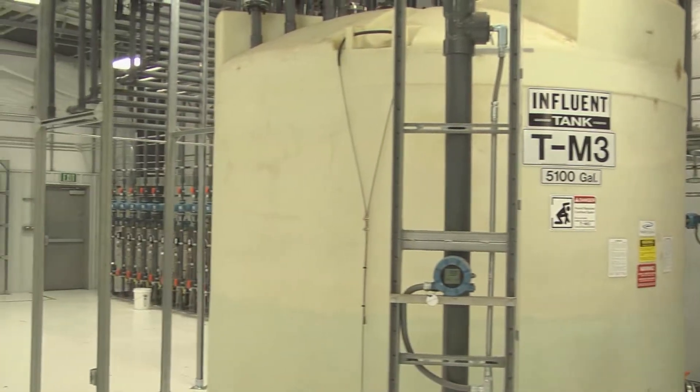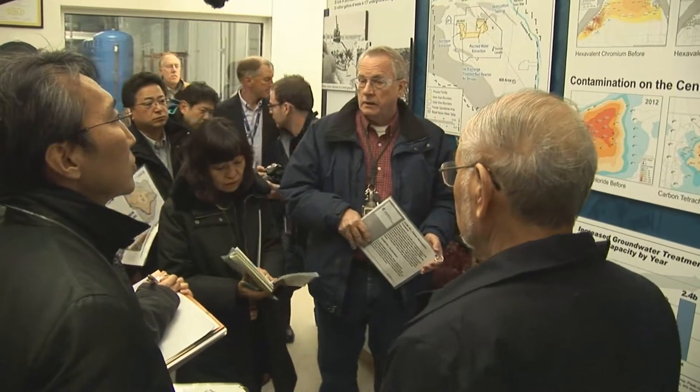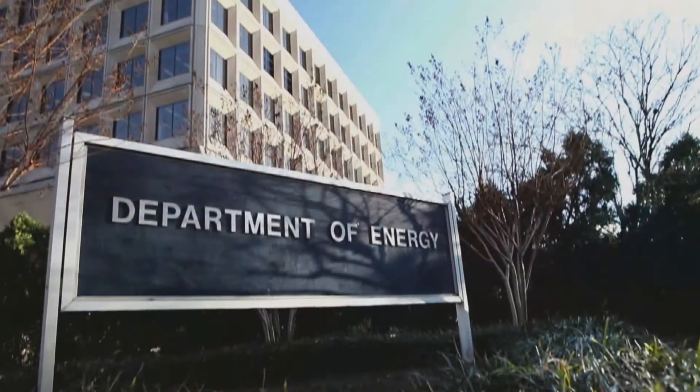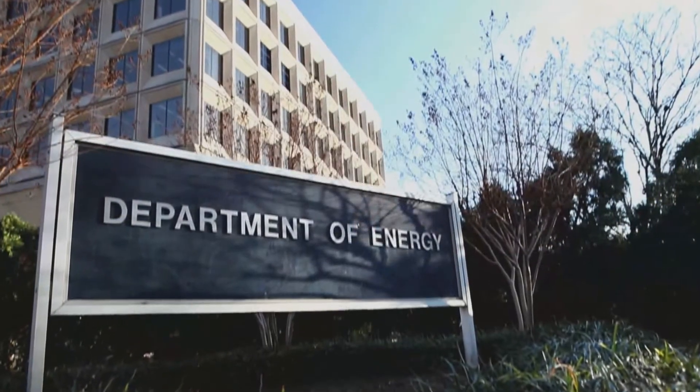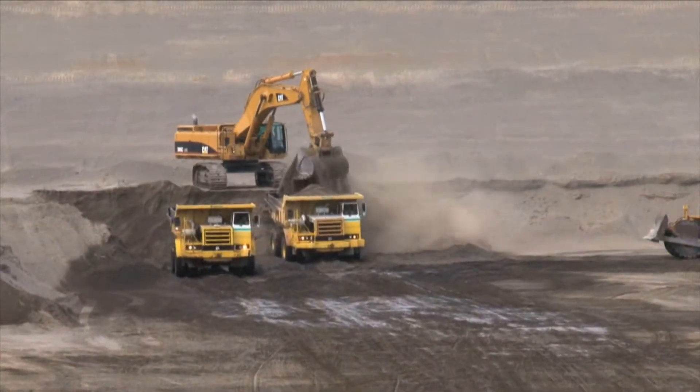The visit focused on technologies and proven cleanup methods that can be easily and readily applied at the Fukushima site. The department's headquarters has been working with Japan for over a year in a collaborative effort to solve some of the most vexing cleanup challenges at Fukushima.